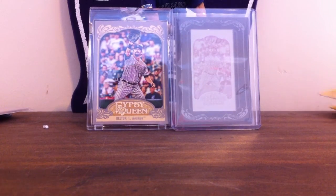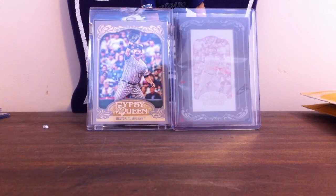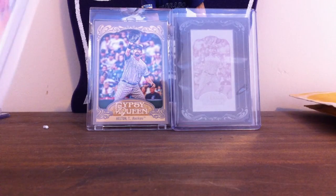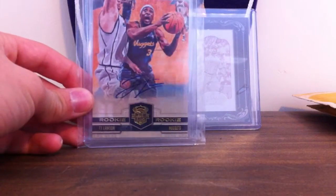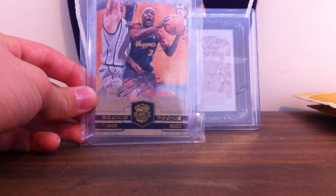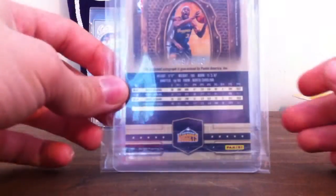Alright, so getting on to the mail day. I have two unopened, and one's already open — I'll share that one first. I actually got this like a week ago; I've been waiting for these to come in. Really nice — Ty Lawson Rookie Auto from Court Kings. I really like the design of these, and it's numbered to 649, so that was nice.